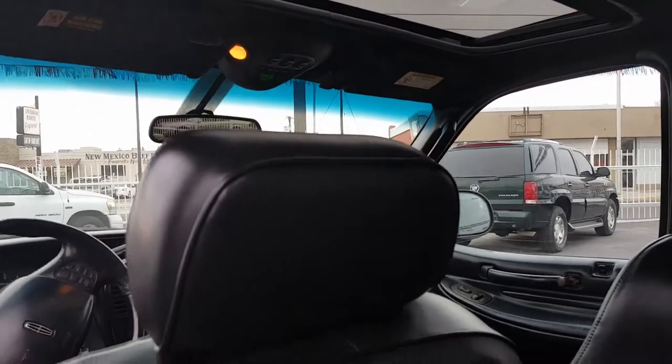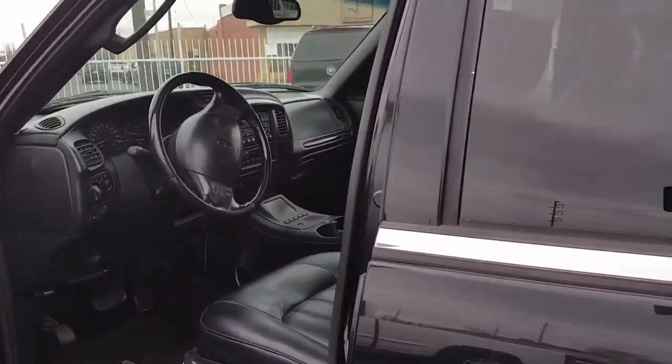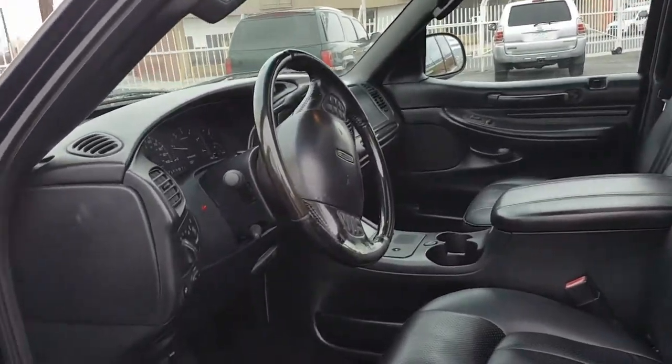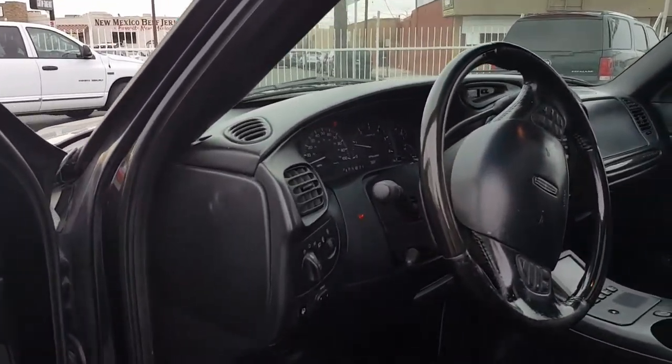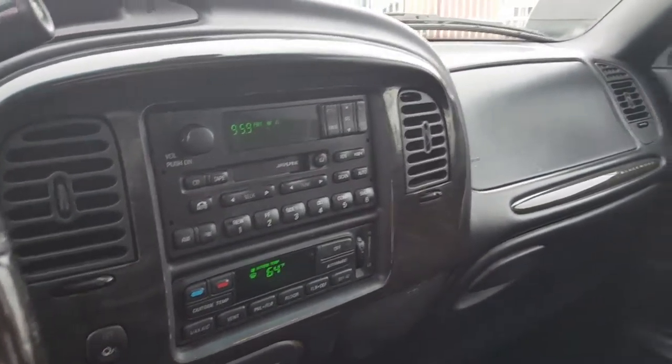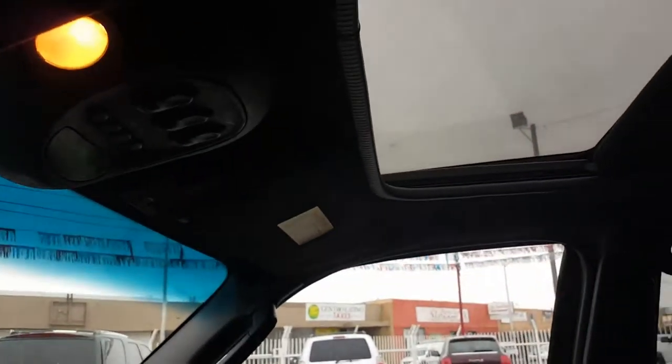Nice ride. This is a 2002 Lincoln Blackwood with 134,000 miles on it. It goes for about $13,000. It's got Ford's 5.4 Triton motor in it — very, very nice.